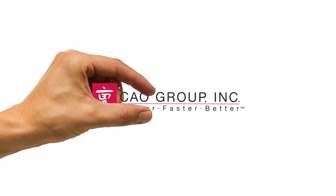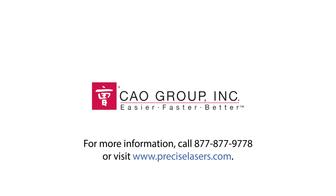We exclusively distribute this through Henry Schein, so you can contact your Henry Schein representative for all the information you need. You can also visit our website at preciselasers.com where all the information will be available.